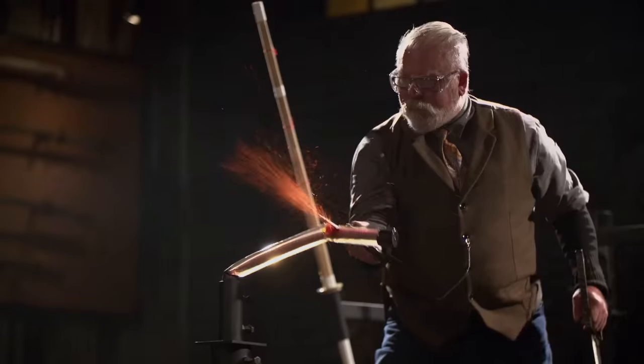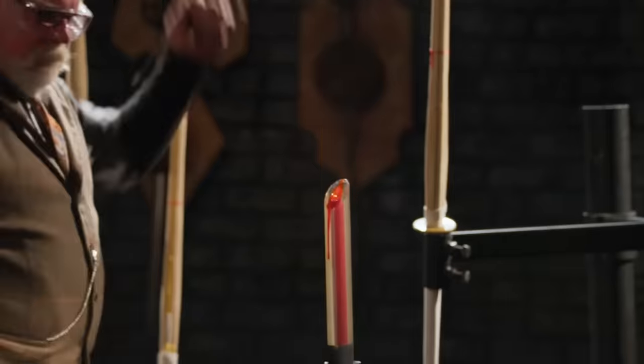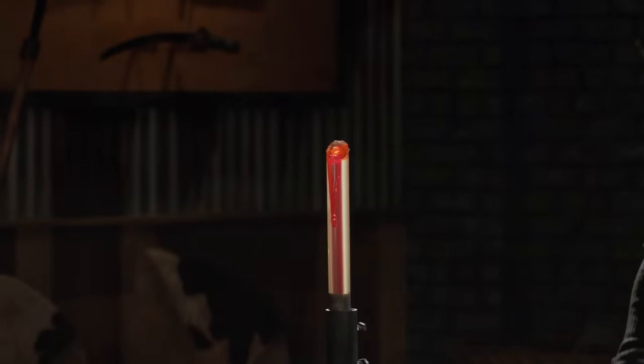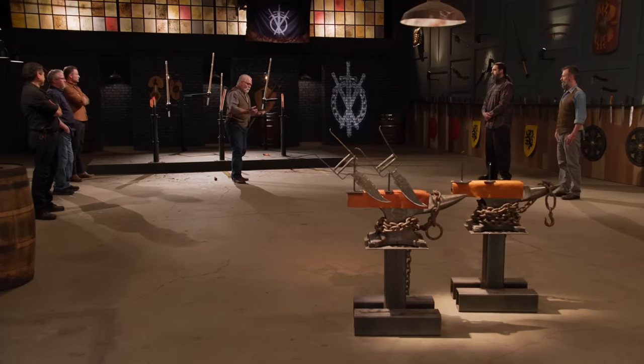Matthew, are you ready? Let's do it. So Matthew, right off — good traditional look to these. I like that a lot. They cut like they're supposed to cut. They're plenty strong. They held their edge beautifully. Good job. Thank you.